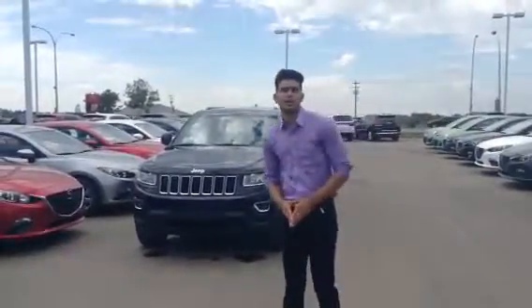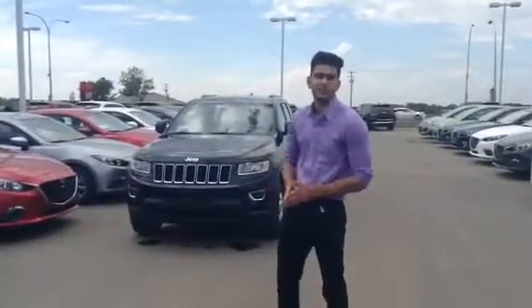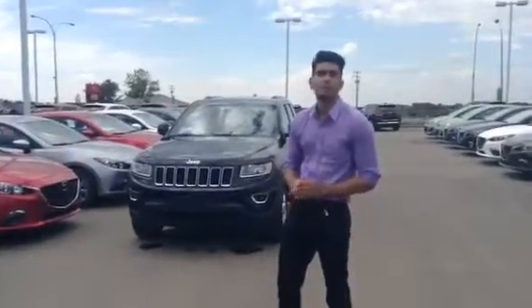Hey there Robert, it's just Harman here from LA Mazda. I just wanted to take a quick second to show you this 2015 Jeep Grand Cherokee Laredo Edition. This vehicle has about 33,000 kilometers on it and I believe it will be the perfect option for you.